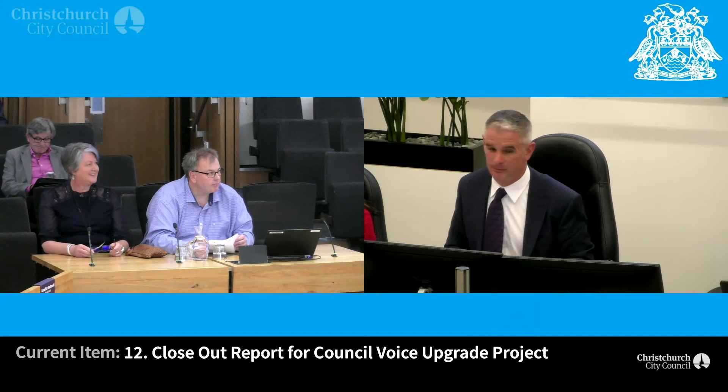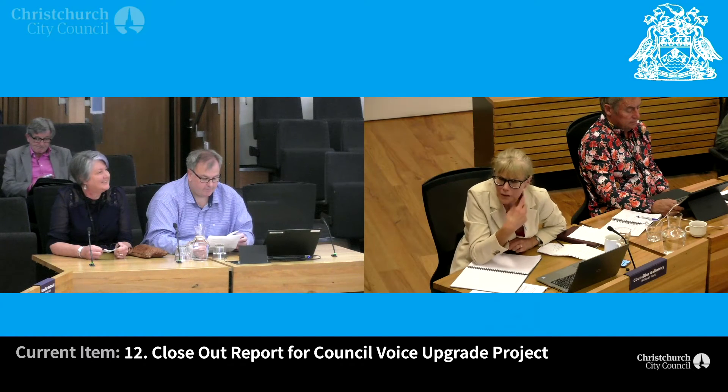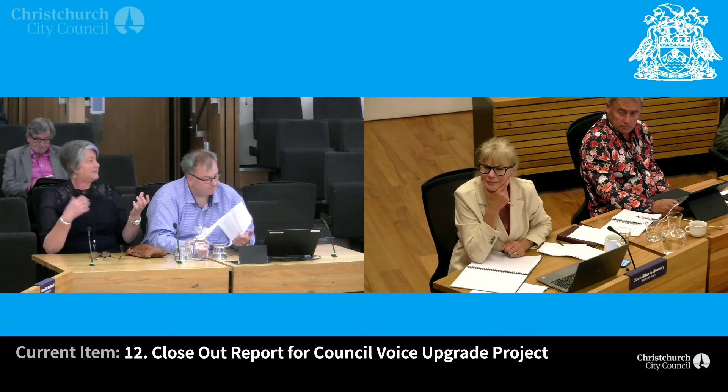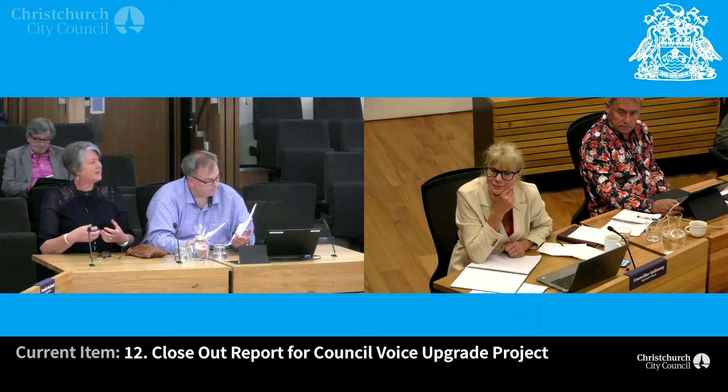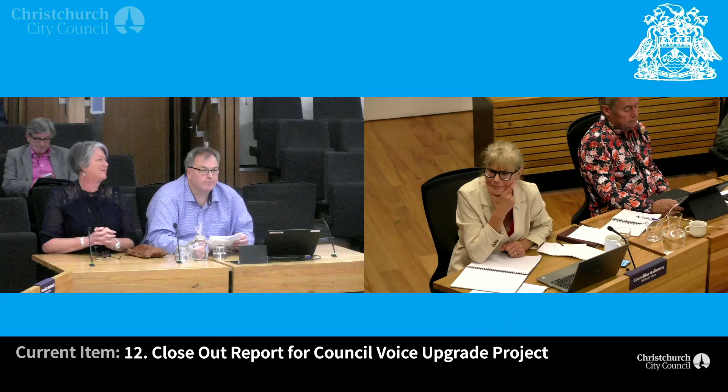Anne: You mentioned Kilmarnock — what's their role? Is it to do with maintaining the headsets? The headsets, if someone leaves the organisation, we send them back. They've refurbished them so we can reuse them again. Yeah, much better than putting them in the rubbish.